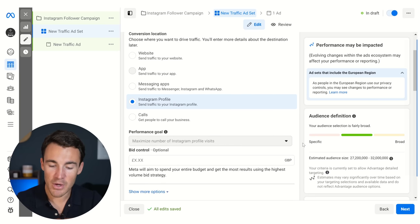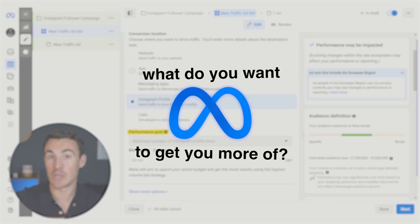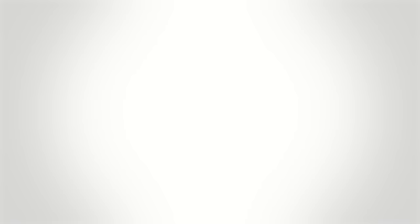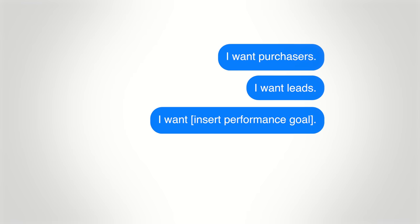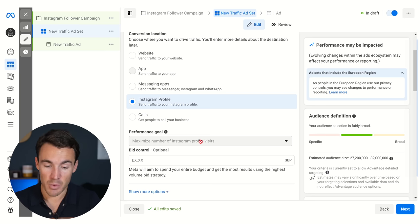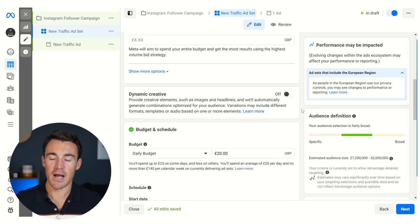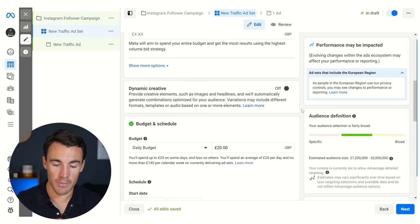Once we've got Instagram profile selected, the performance goal — what you want Meta to get you more of — defaults to maximize number of Instagram profile visits, and we can't change it. That's absolutely fine, that's great. You don't need to worry about bid control. You don't need to worry about dynamic creative yet — I have other videos on that, it's a bit more of an advanced technique, but we don't need to worry about that here.